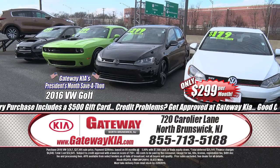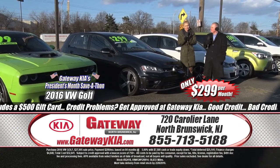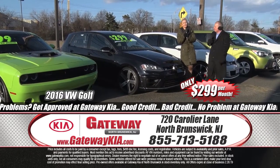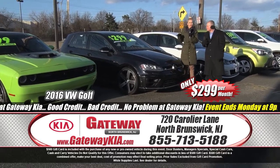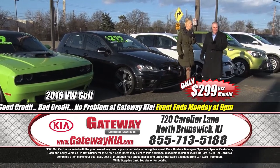One good Golf deserves another — 2016 VW Golf R edition, all-wheel drive, heated front seats, four-motion all-wheel drive, navigation, one owner, clean Carfax, premium alloy wheels. Absolute must-see, rare find — right here at Gateway Kia North Brunswick at $299 a month.